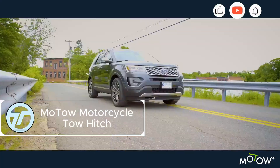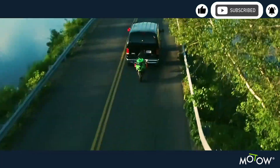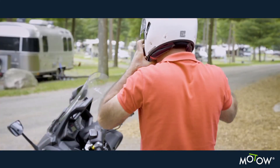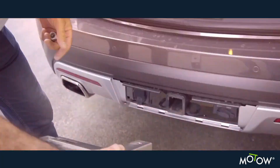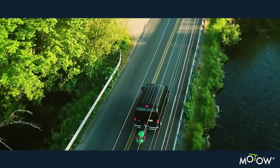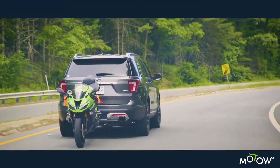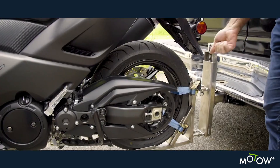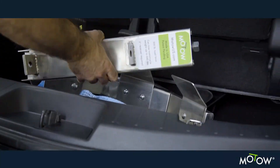The Motow Motorcycle Tow Hitch is a US-made stainless steel marvel built to haul bikes up to 600 pounds with ease. Compatible with 2-inch receivers and hitch heights from 10 to 21 inches, it features a 5-inch vertical adjustment and a 16-inch ground lowering system for effortless solo loading. Its 150-degree pivot system ensures stable tracking with no leaning in turns. The rear wheel cradle with interchangeable plates fits tires up to 8.1 inches wide. At just 44 pounds, it's lighter than bulky trailers, improving fuel efficiency.